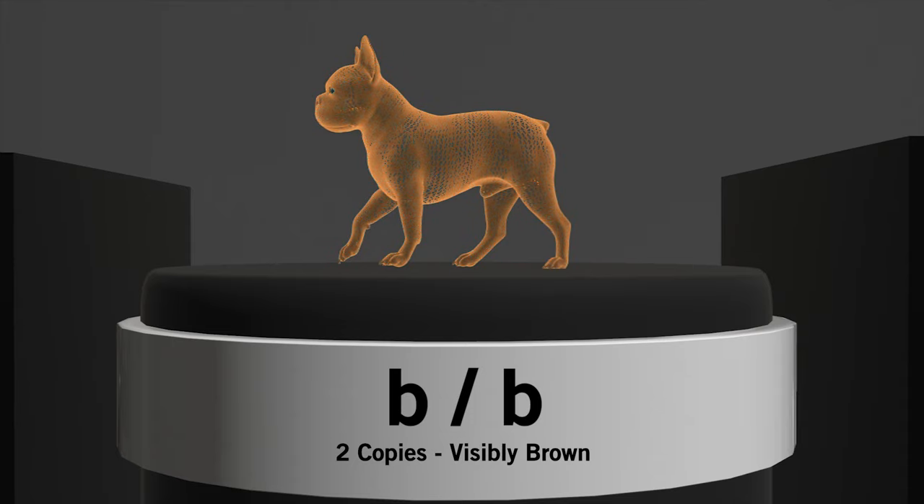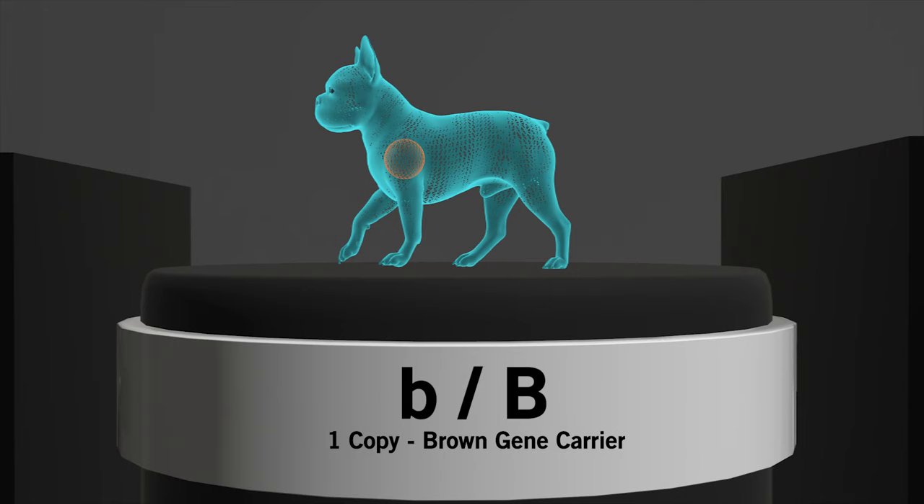In the case of two capital B's separated by a slash, the dog would not carry the brown gene at all, and it would be impossible to produce offspring showing that colour. Now if the dog shows a lowercase b and an uppercase B in either order, that would indicate the dog carries only one copy of the gene. The brown colour would not appear in its coat, but it would pass along copies of the brown gene to 50% of its offspring.